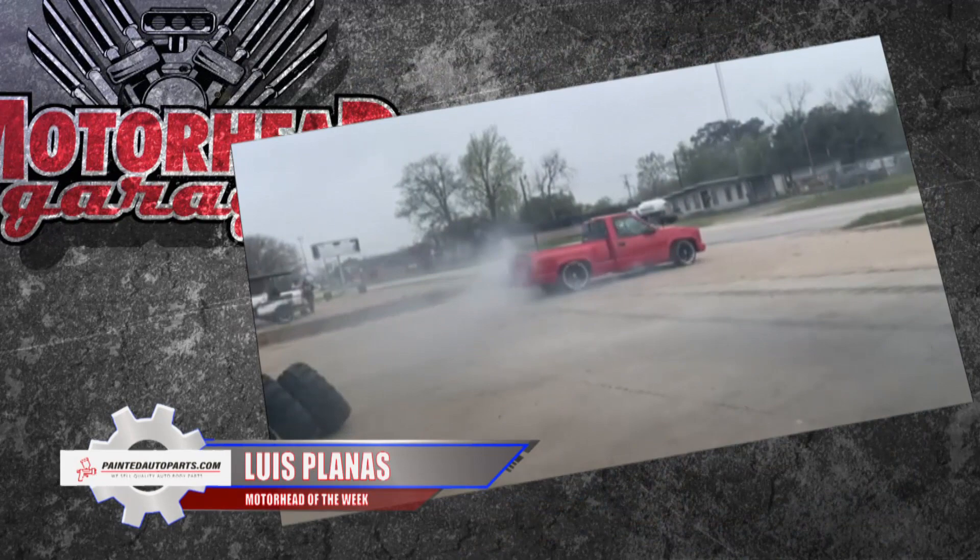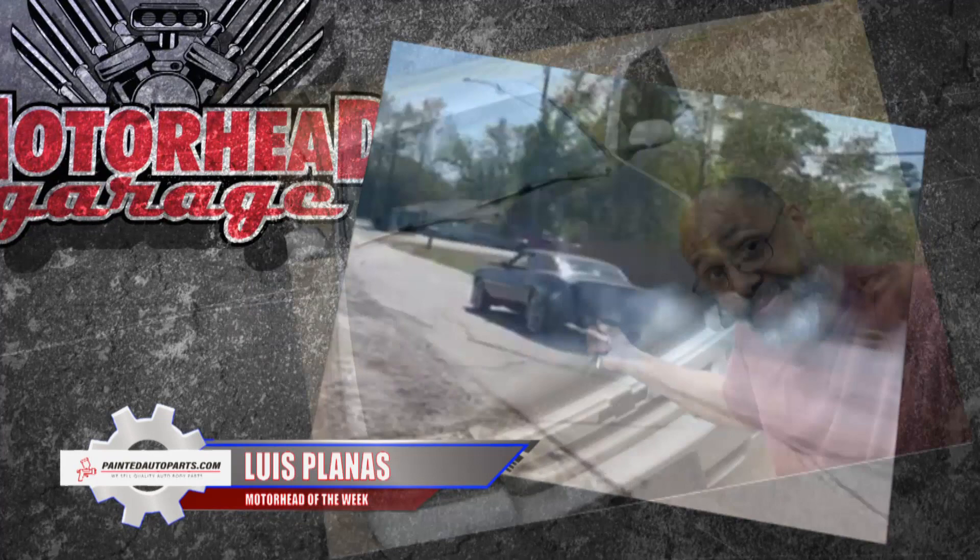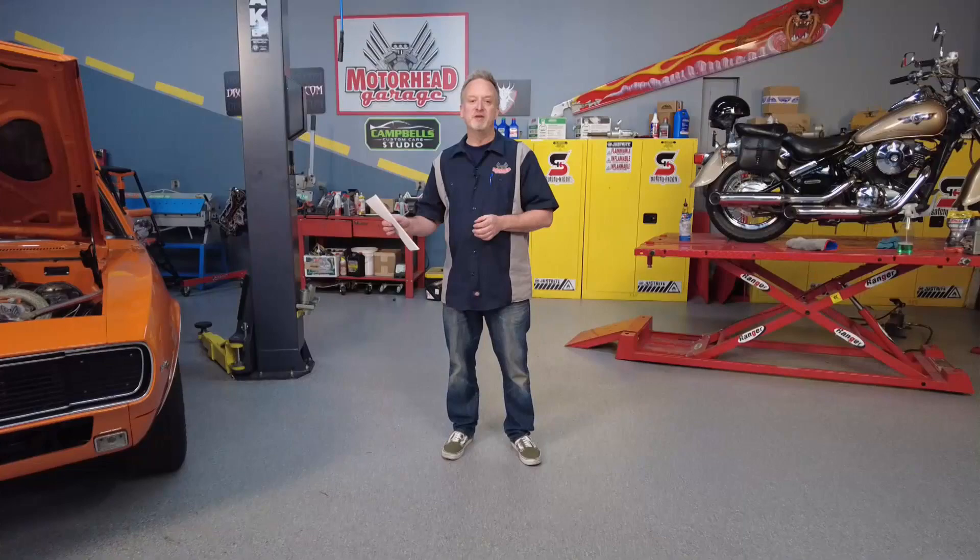Luis sent us a note on MotorheadGarage.tv — you can do the same. Tell us why you or someone you know should be our Motorhead of the Week. We're going to do it again next week. We've got more great products for your vehicle coming down the pike right here at Motorhead Garage presented by DragonFireTools.com, and you don't want to miss it. So long.